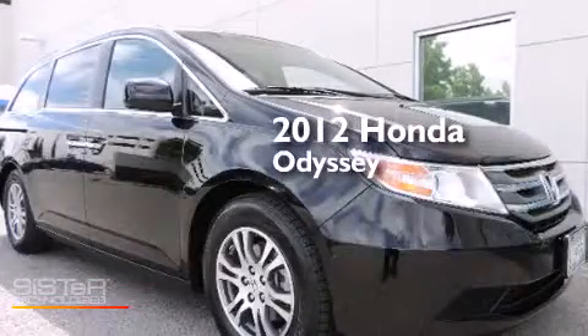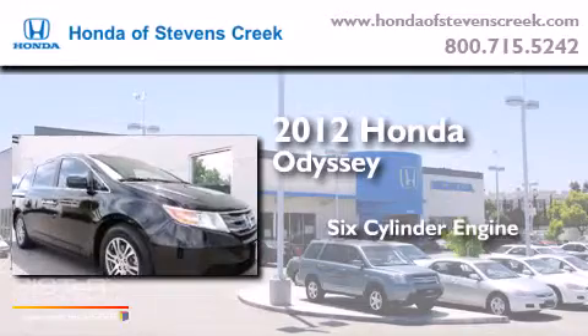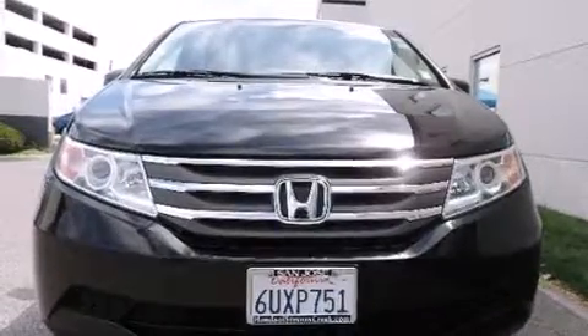This is a 2012 Honda Odyssey. It has a six-cylinder engine and an automatic transmission. All of the following features are included.